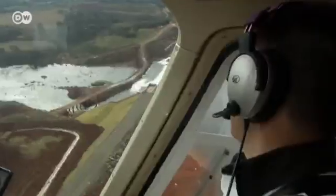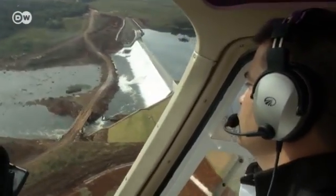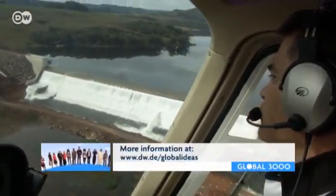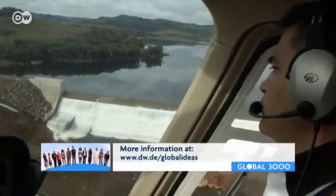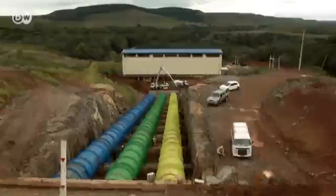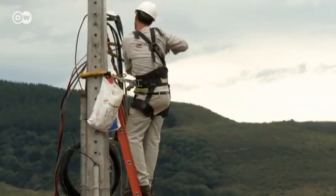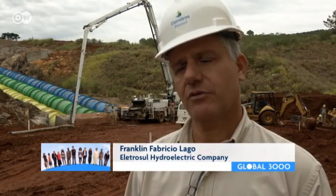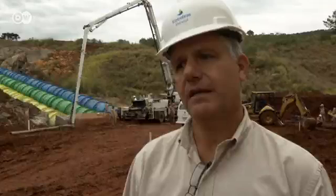At least once a week, Eletrosol manager Franklin Fabricio Largo flies out to his building sites. The power company is building several small plants. Brazil gets about 80% of its electricity from hydropower, which makes the country the front-runner in renewable energy. But in periods of drought, like the one 10 years ago, that source of energy isn't reliable. We need to diversify Brazil's power portfolio. We have to be able to draw on all the natural energy resources, if only to satisfy the growing demands of the Brazilian economy.